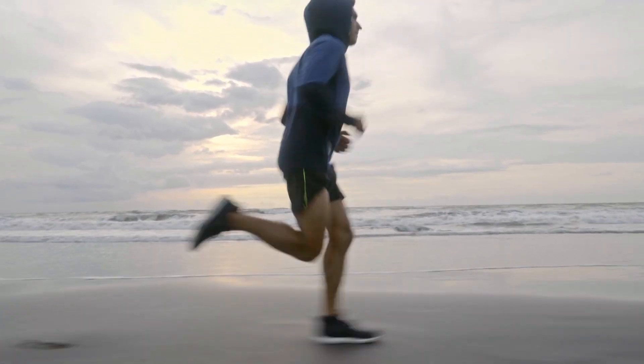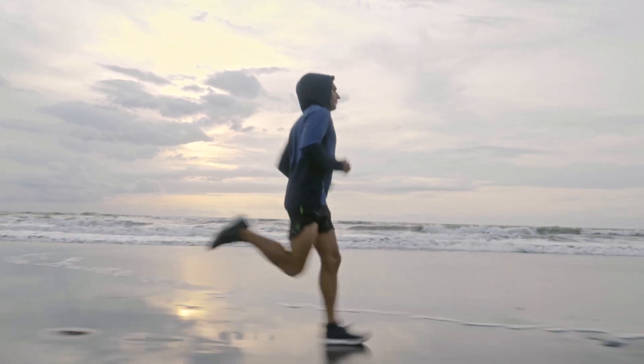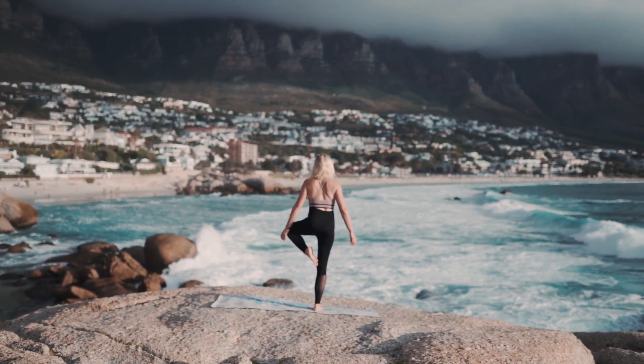In summary, if you're looking for a natural and effective way to support your weight loss journey, BioFit might be the solution you've been searching for. Remember, for the authentic product and the best results, make sure to purchase BioFit exclusively from the official website.